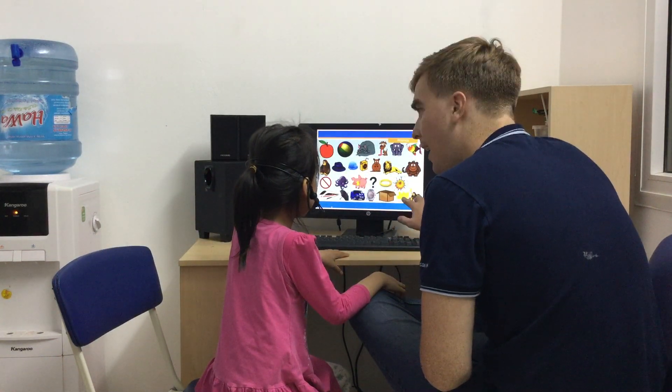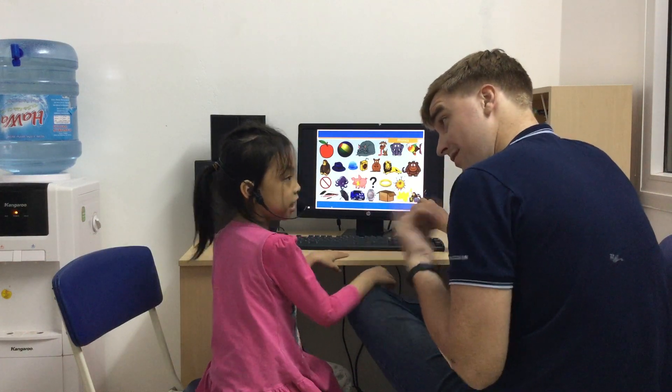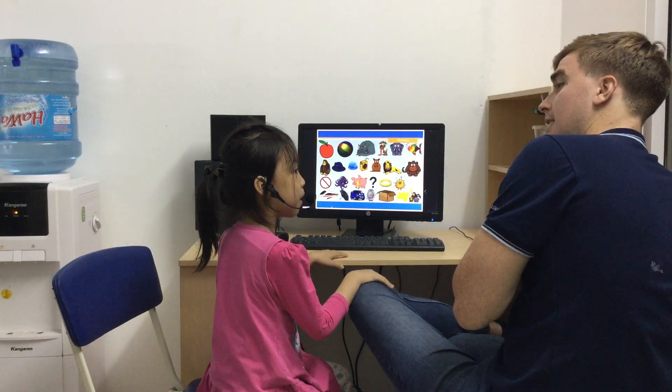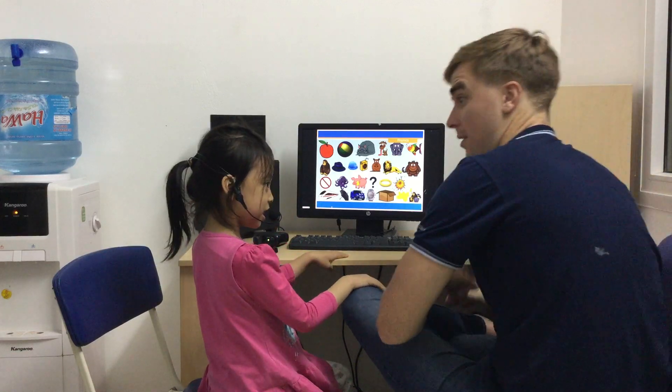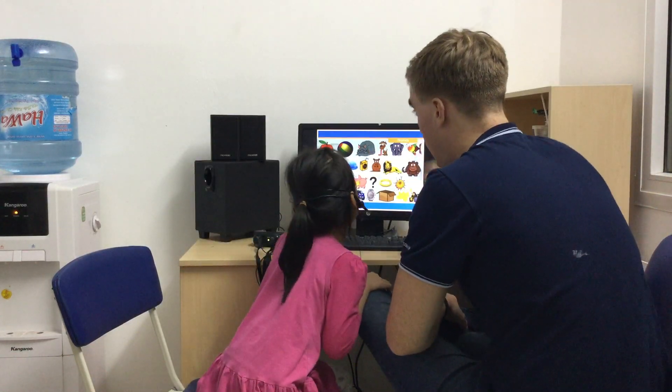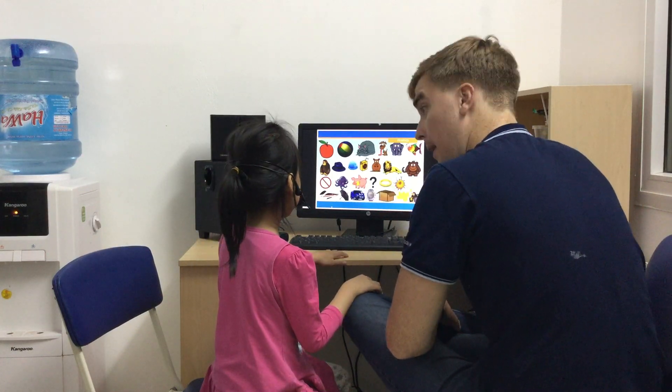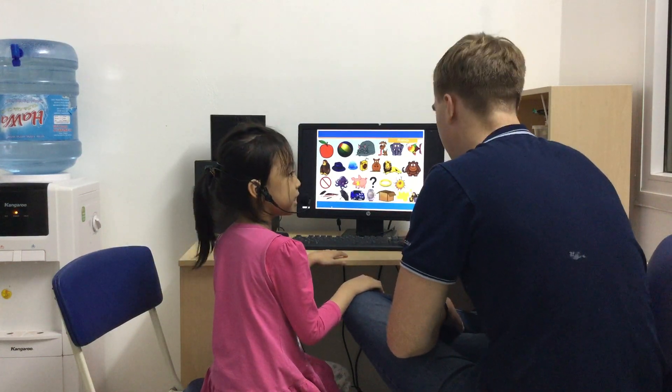All right, now. Y is for yellow. Yellow. X is for box. Box. C is for cat. Cat. P is for pig. Peh. Nice one.